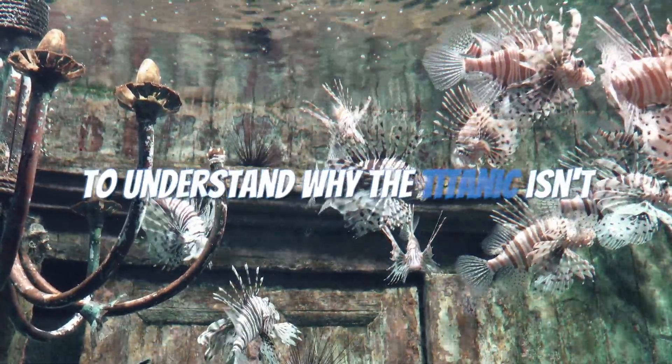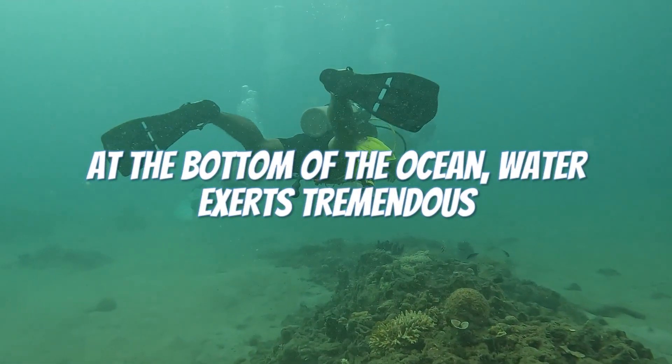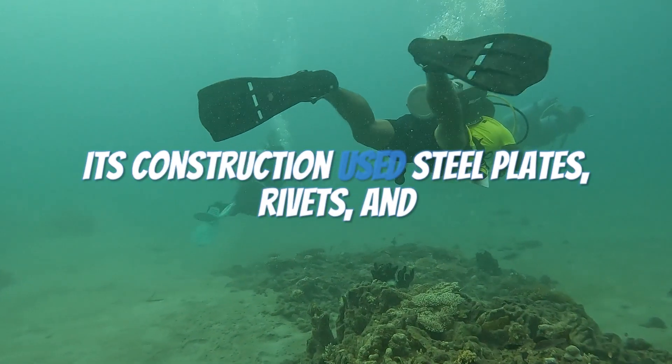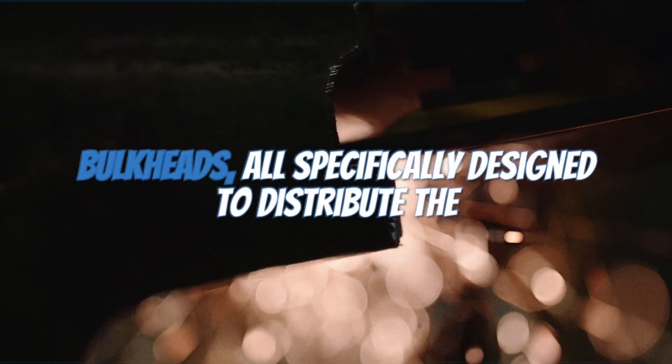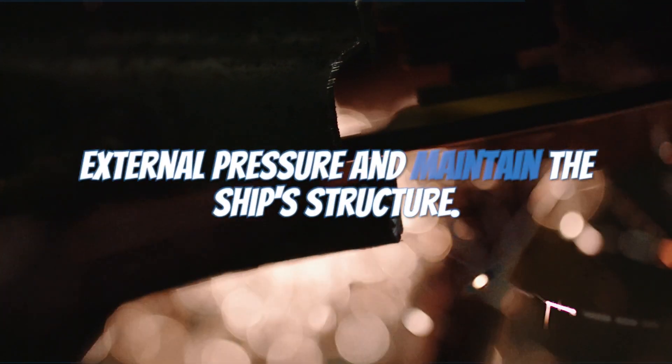To understand why the Titanic isn't imploded, let's talk about water pressure. At the bottom of the ocean, water exerts tremendous force, but the Titanic was built to withstand it. Its construction used steel plates, rivets, and bulkheads, all specifically designed to distribute the external pressure and maintain the ship's structure.